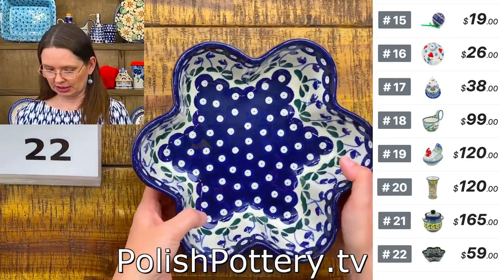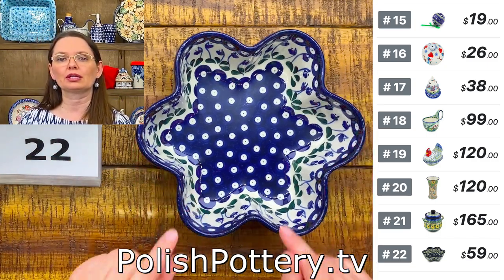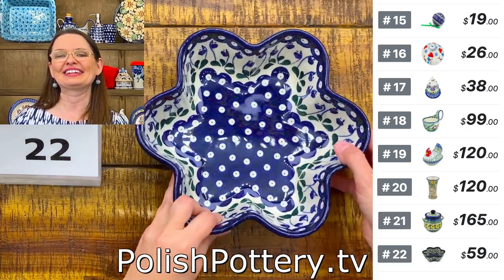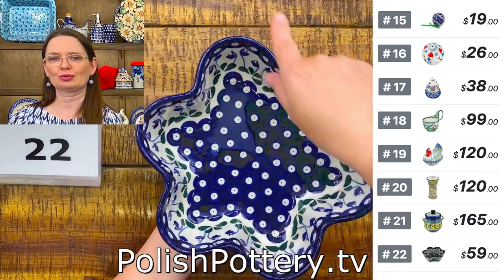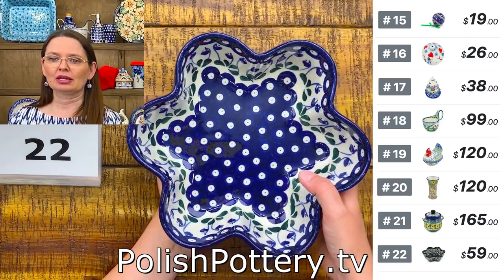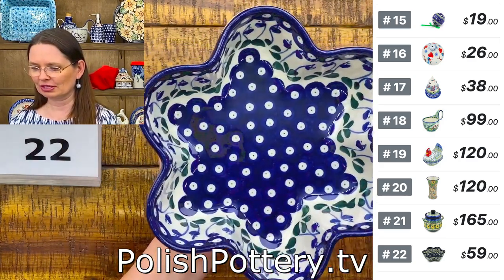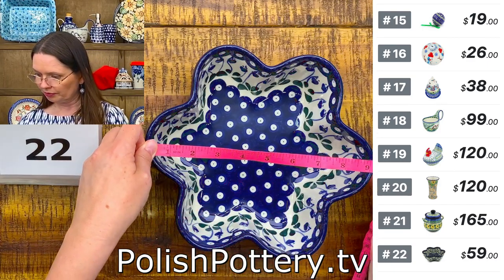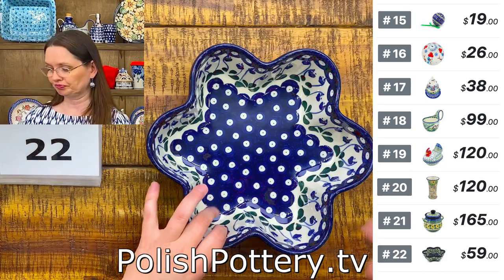Number twenty-two can be your serving bowl or baking dish — perfect for bread rolls and cinnamon rolls. This is the flower shape bowl with the traditional cobalt bleeding heart peacock pattern. $59, regular price $118, holds 53 ounces brimful, 9 inches in diameter, 2 and three quarters deep.